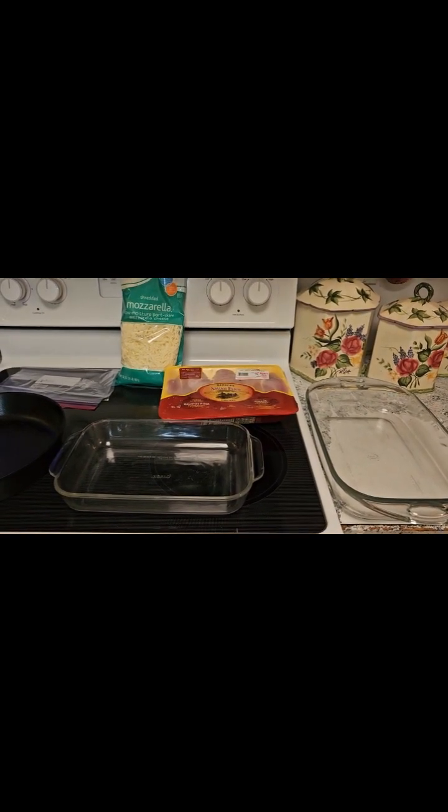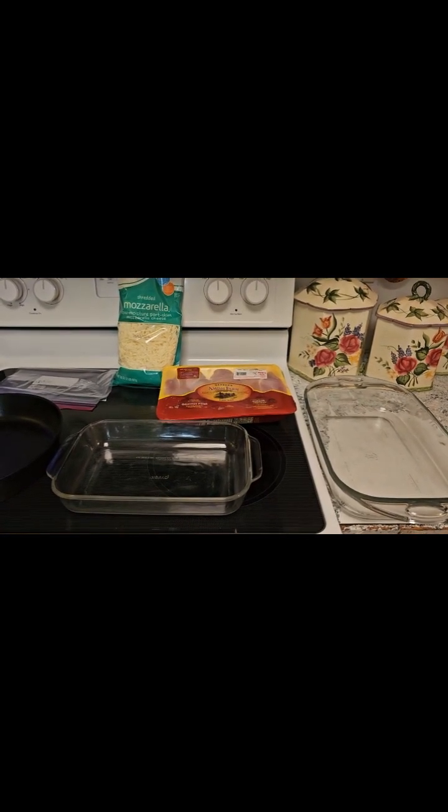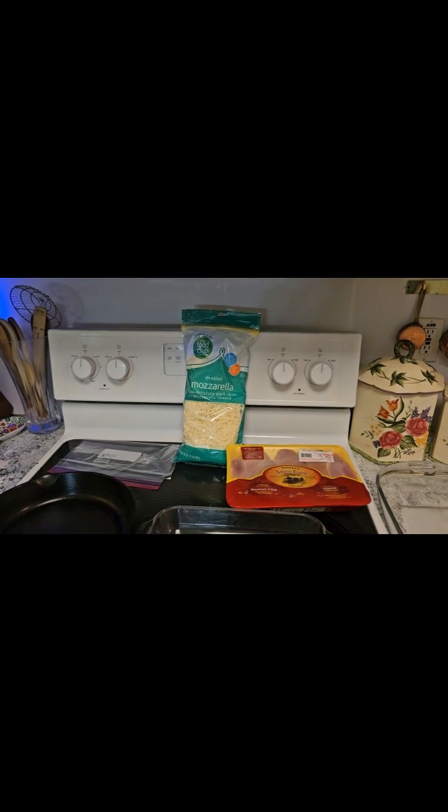I'm tired but I still have to make dinner, and this time it's just dinner for me. I'm going to be able to freeze quite a bit of this. It's a super simple, straightforward dinner — chicken Parmesan minus the Parmesan, because all I have is mozzarella. So we're making chicken mozzarella, I guess.